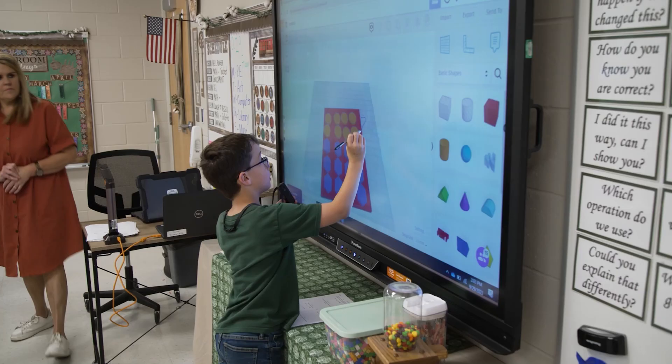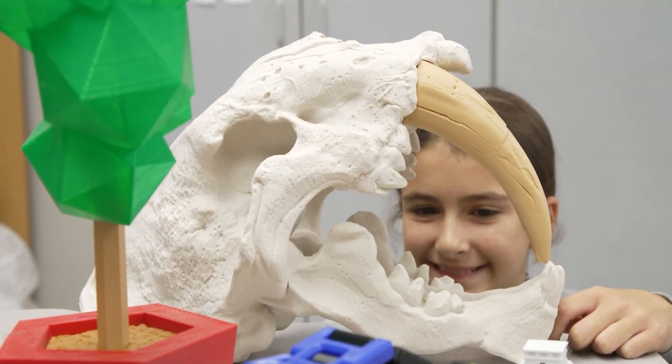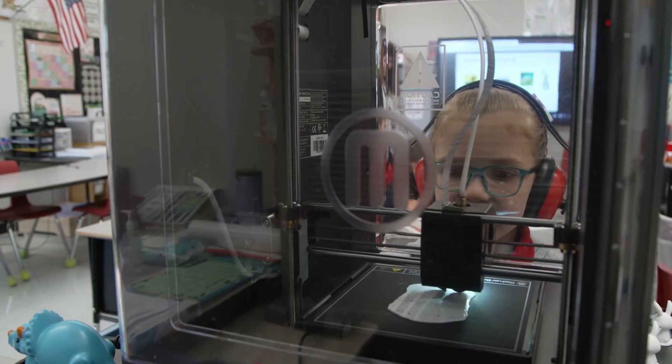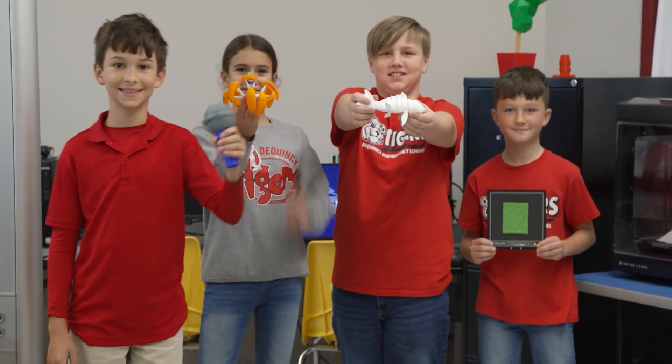One thing that stands out to me is just seeing the spark in a classroom when kids are creating and they're willing to show you what they've been doing with their 3D printer. I'm Kim LeBlanc, I'm the Chief Technology Officer for the Calcasieu Parish School Board.